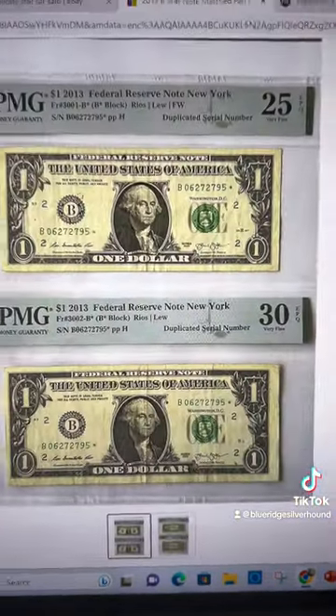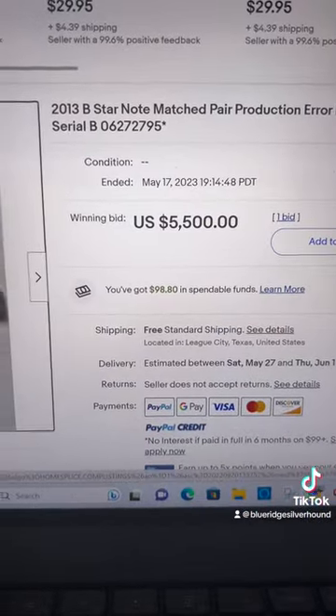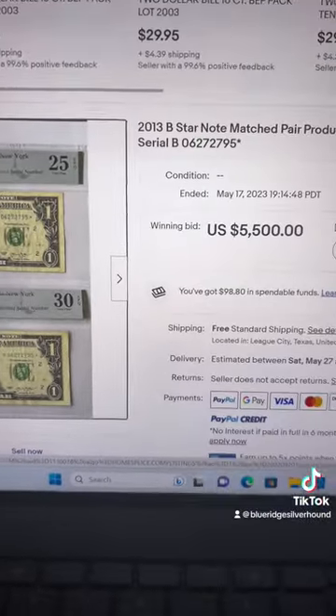So when you come across this — this pair, by the way, ended up selling for only $5,500. Pretty rich amount of paper there for something that looks pretty well circulated. Look out for them.